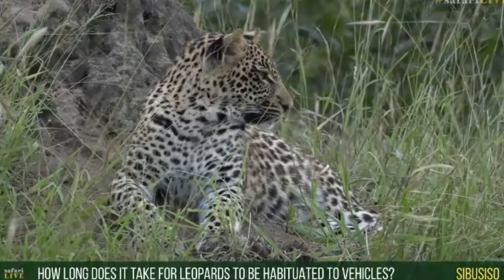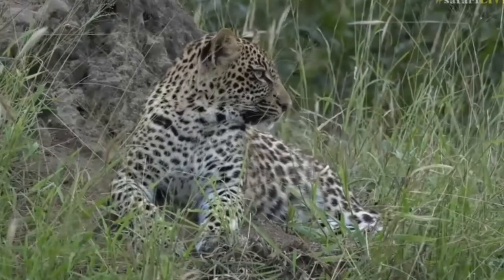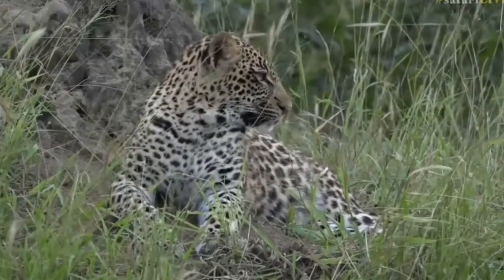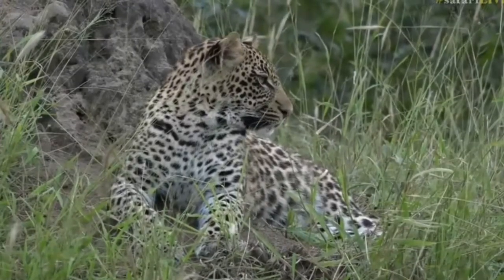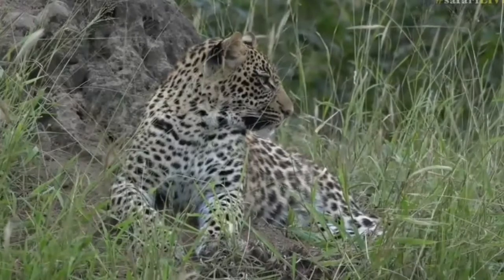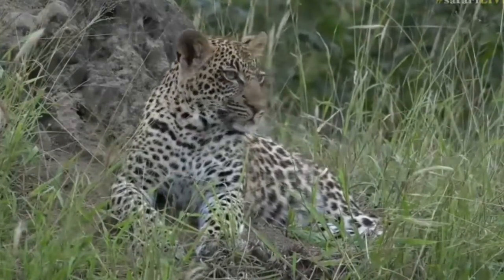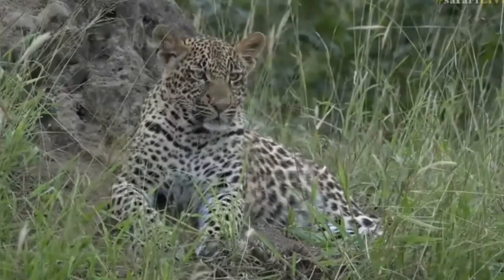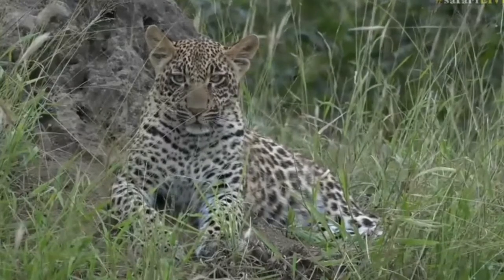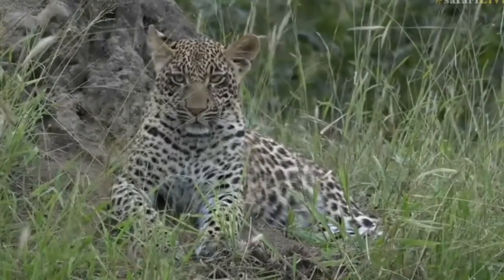I've been fortunate enough to work in really wild areas of Africa — northern Botswana, Tanzania, Zambia — where there hasn't been as long a safari industry going and there hasn't been as much habituation done. To habituate an adult male leopard that is skittish is very, very difficult and can take upward of two to three years.